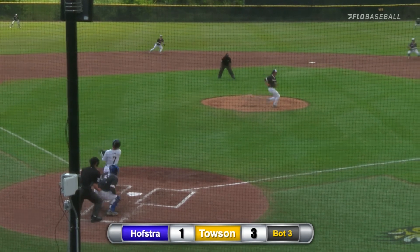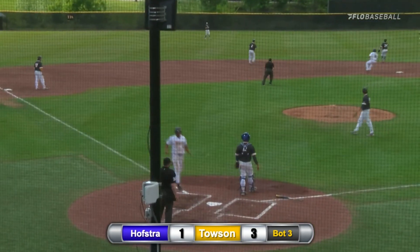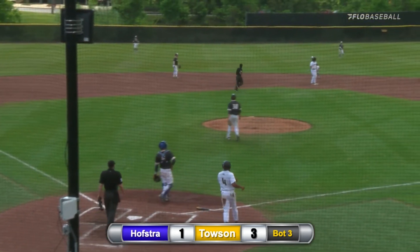The count 1-0 as that pitch is driven right up the middle. And that's going to score another run. It's also going to regain that three-run lead as Javon Fields crosses home.